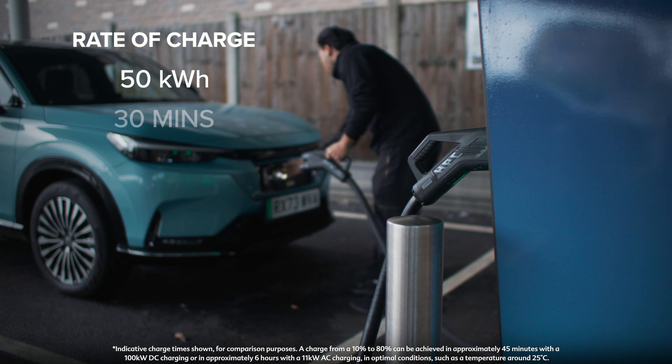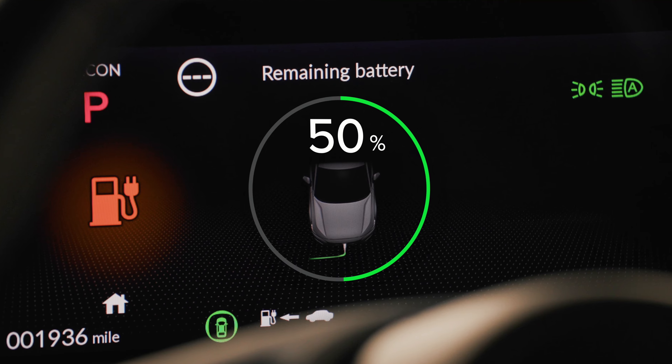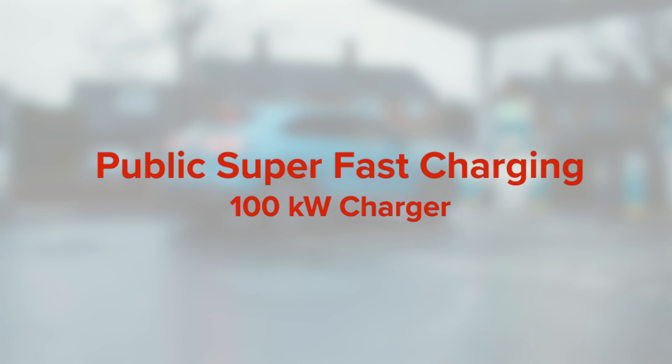At petrol and service stations, you're likely to find CCS plugs used for 50 kWh and above. These faster chargers are capable of adding up to 50% charge in 30 minutes.